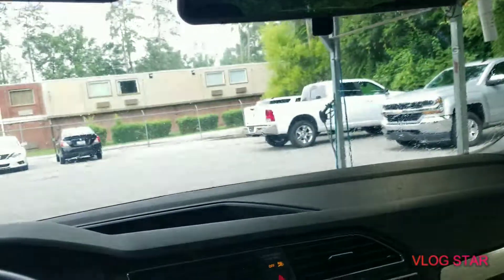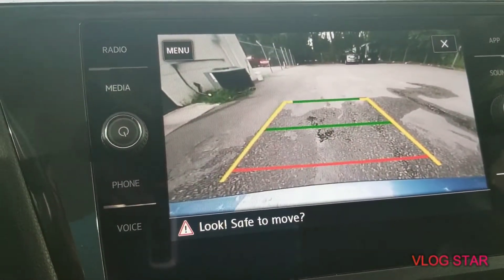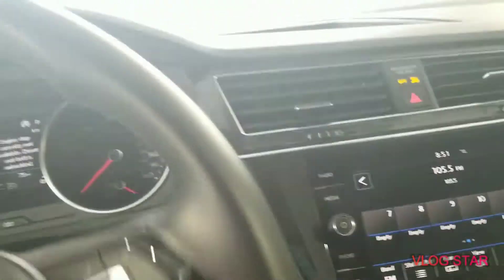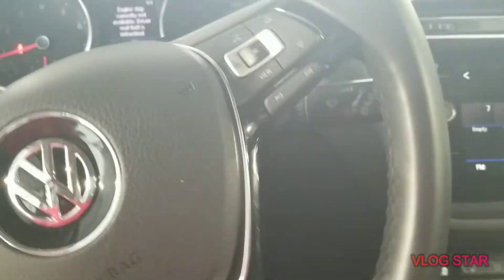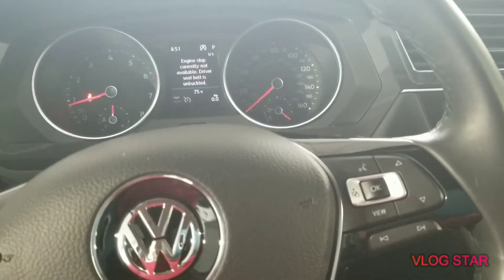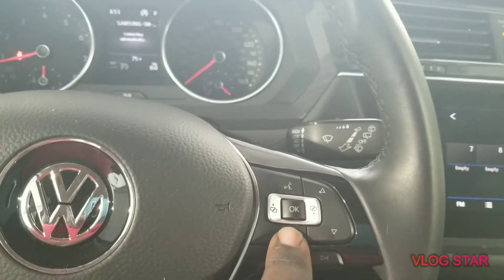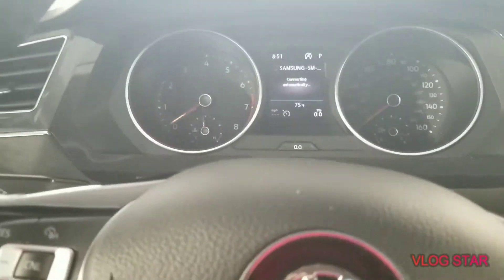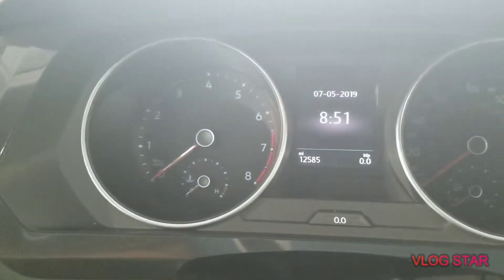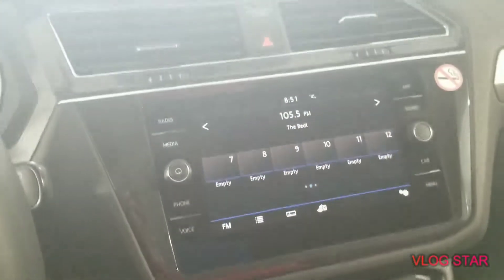It doesn't have built-in navigation but it does have a rearview camera, steering wheel controls for your radio and everything else, and monitors for your fluids and stuff like that. It's got Bluetooth as well, and push button start. Mileage is 12,585. Hope everybody had a nice 4th of July — I had an awesome one.